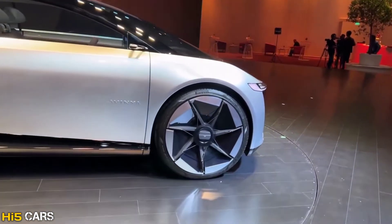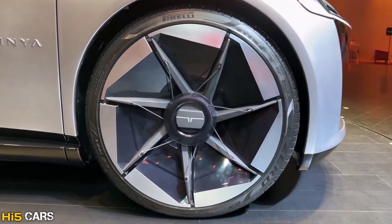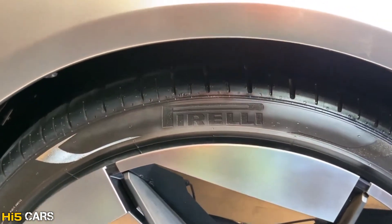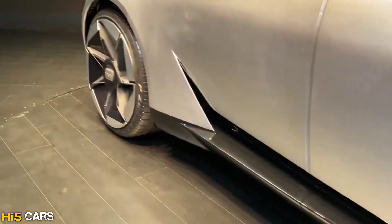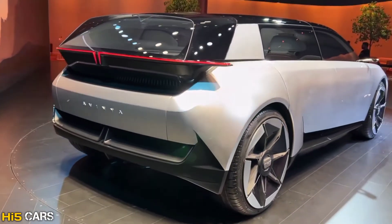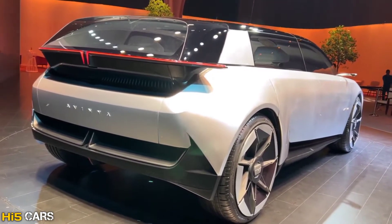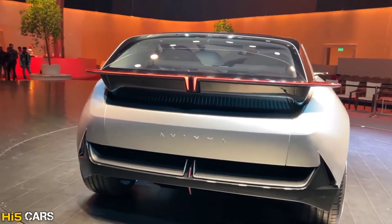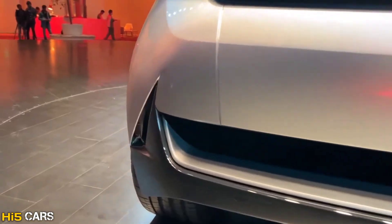There are a lot of unique design elements. It features 22-inch sailboat-inspired, active aero-designed alloy wheels. The car uses disc brakes and Pirelli P Zero ultra-high performance motorsport tires.